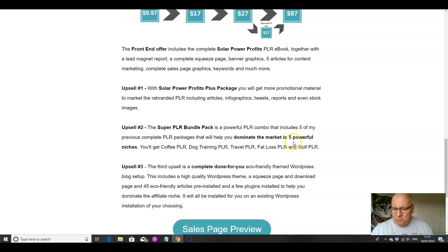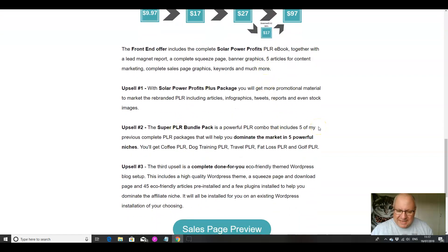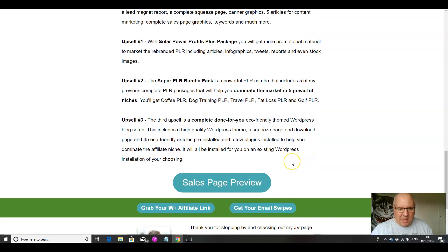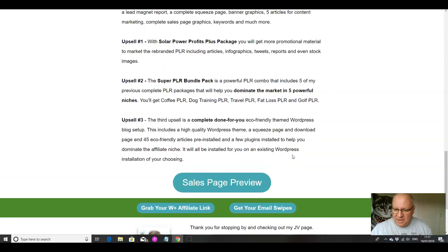The Open Championship is on at the moment, so if you've got a golf-related product right now, that's not going to be difficult to sell. So $27 for five PLR products — that is a good deal any day of the week. And finally, the bigger upsell at $97 is a complete done-for-you eco-friendly themed WordPress blog setup. You'll get your own eco-market niche blog, including a high-quality WordPress theme, a squeeze page and download page, 45 eco-friendly articles pre-installed, and a few plugins to help you dominate the affiliate niche — all installed for you on an existing WordPress installation of your choosing. This market is red hot and only going to get bigger, making this a great time to start in this niche.